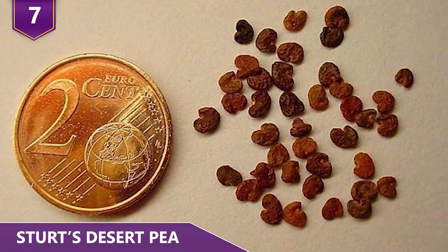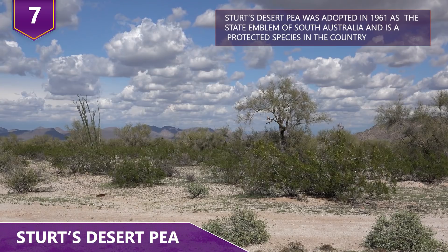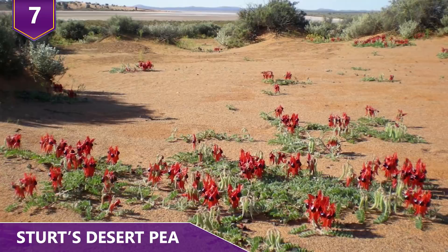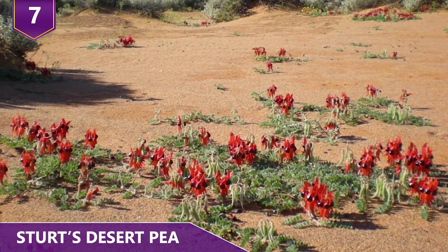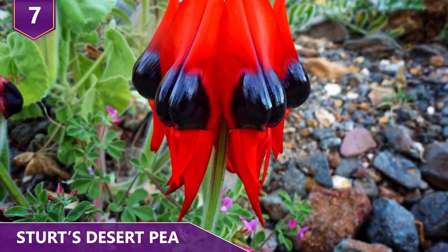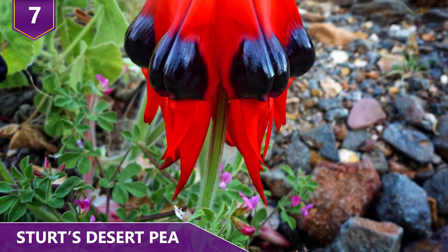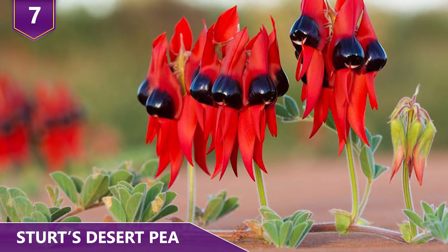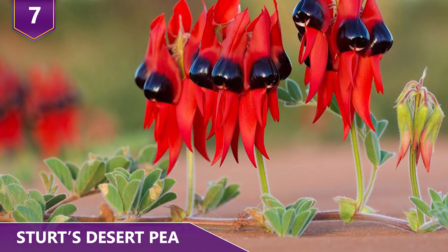One of Australia's best known wildflowers, the desert pea is native to the arid regions of central and northwestern Australia. Since it's native to Australia's woodlands and open plains, the desert pea is remarkably resilient and can withstand extreme temperatures. It tends to flourish after rainfall, but also does well in full sun along with nutrient-rich, well-drained soils.